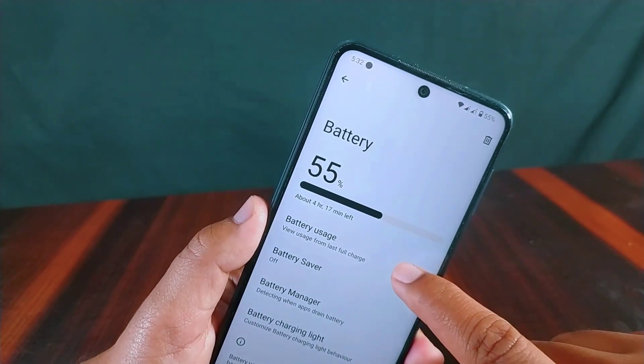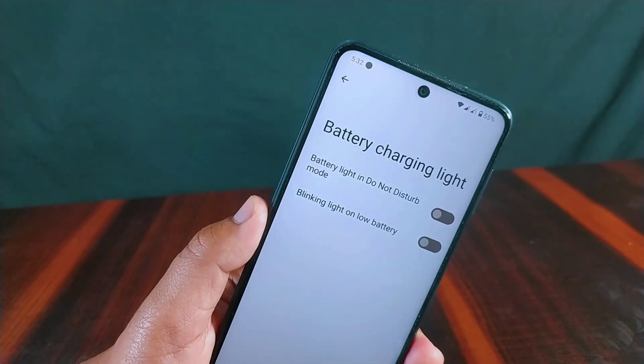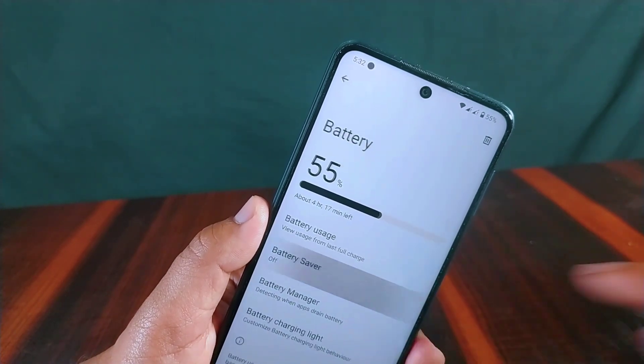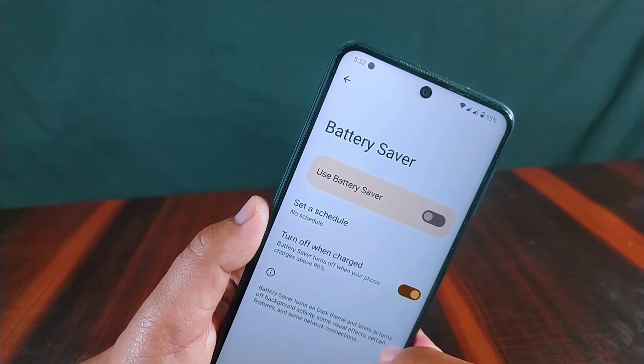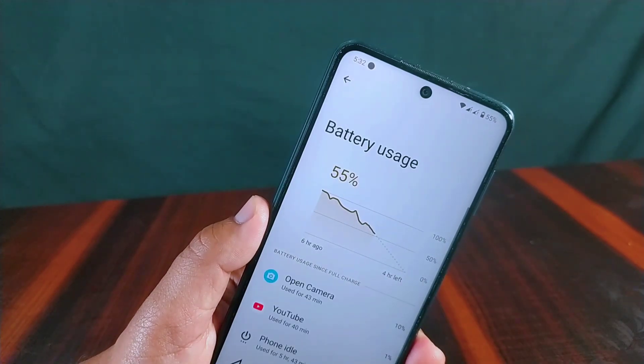In the battery settings you will find battery usage, battery saver, battery manager, and battery charging light. The extreme battery saver option is missing. Battery usage is visible on screen; the ROM hasn't been used long enough to fully assess battery backup. Battery backup results for reviewed ROMs are regularly posted in community posts, so turn on notifications to stay updated.